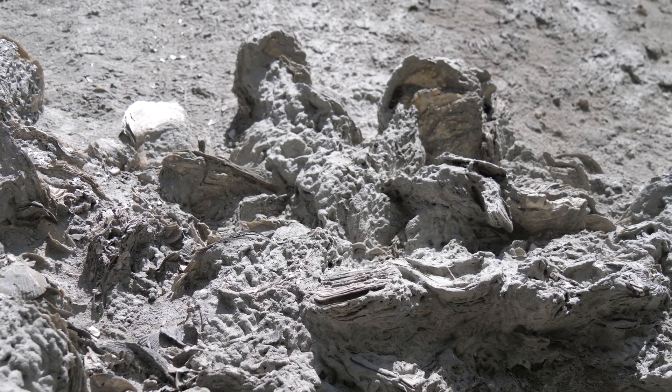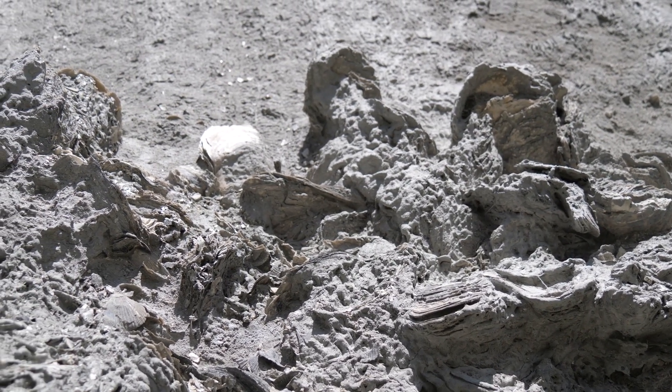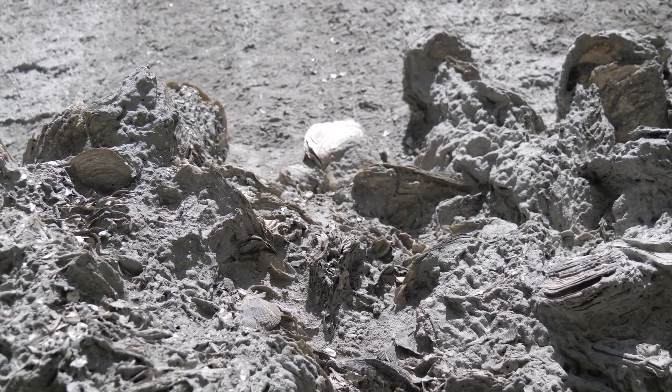We find fossils — sometimes in the mountains, in all parts of the North Island — and that tells us that New Zealand is slowly emerging out of the sea.